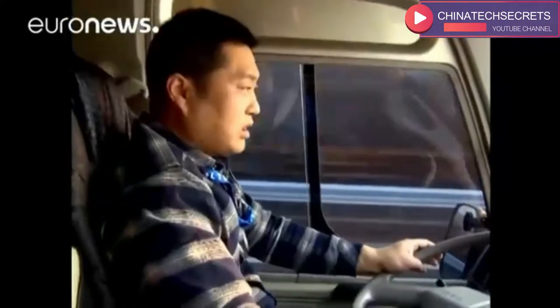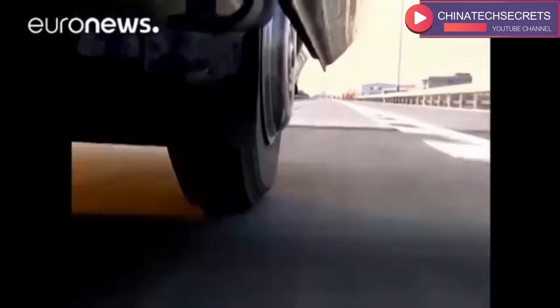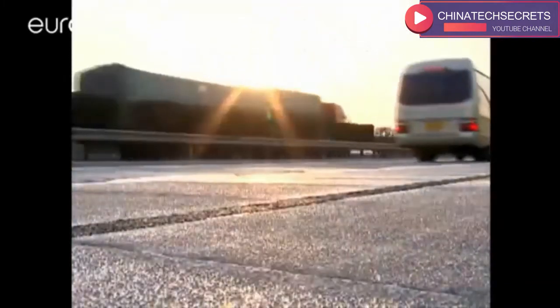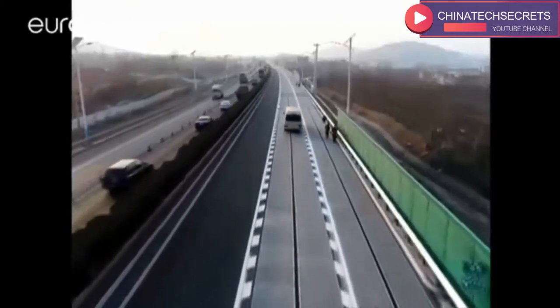I'm driving at a speed of over 100 km per hour. There's nothing different from the ordinary highway, and the braking distance is almost the same as well. The new stretch is short, only around 2 km, and will not be able to support trucks which are too heavy.